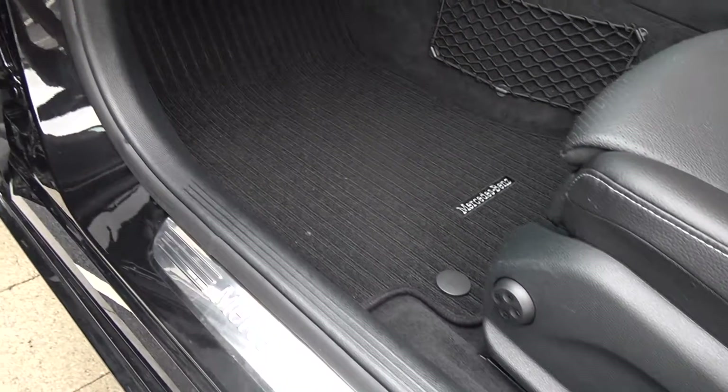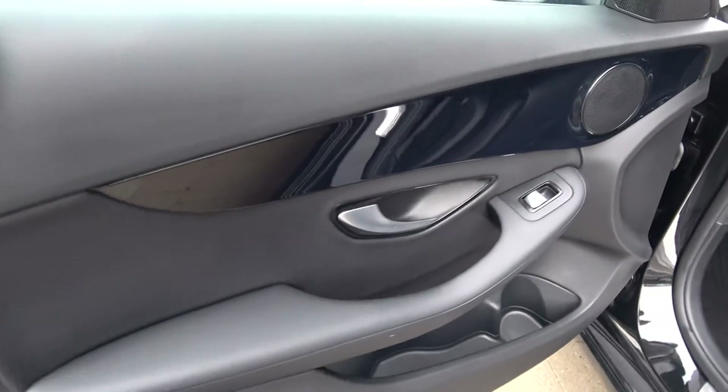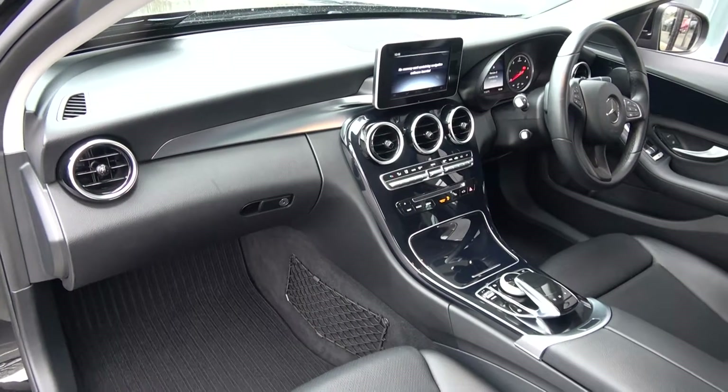Mercedes-Benz aluminium door seals, electric windows throughout, and beautiful high-gloss piano black inlays running throughout on your door panels and again continuing throughout on your centre console. Absolutely stunning — the vehicle is offered in showroom condition throughout.